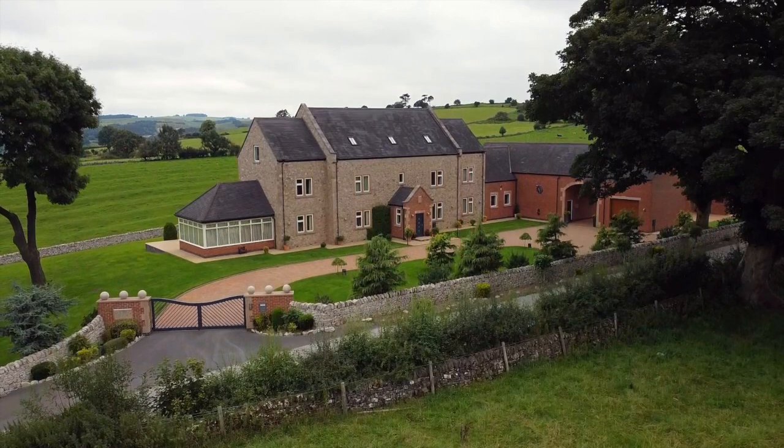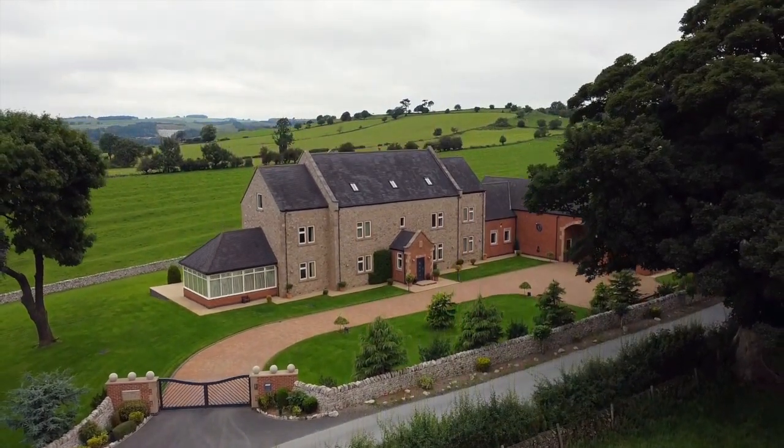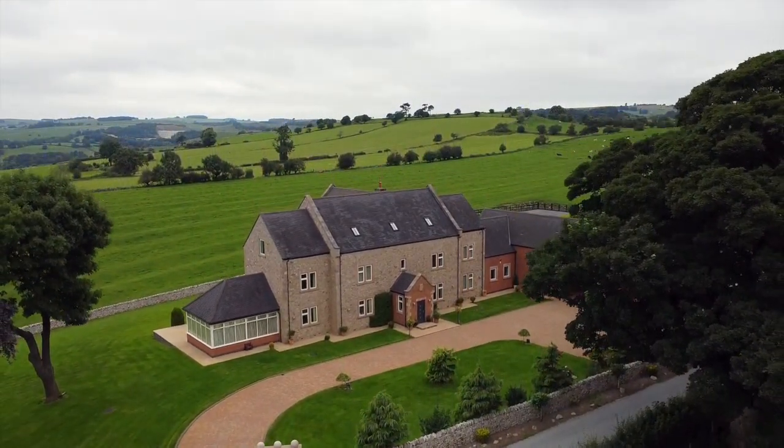Enjoying arguably Derbyshire's finest position with truly outstanding views, this is not one to be missed.